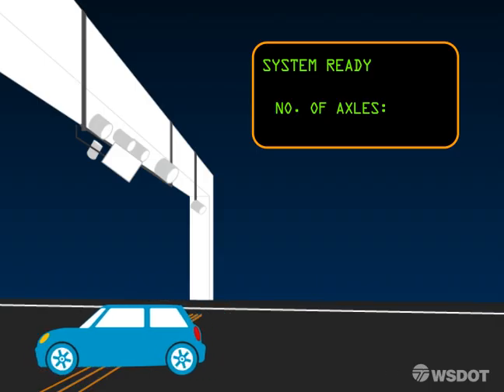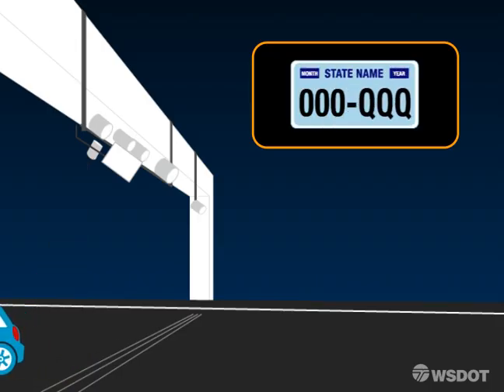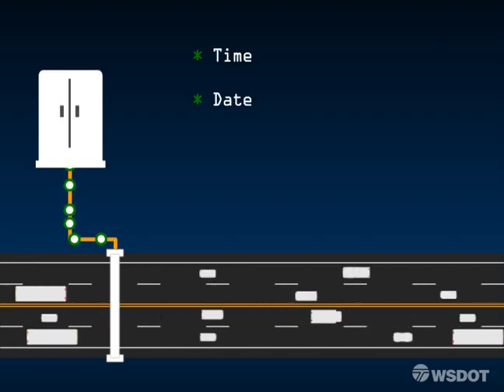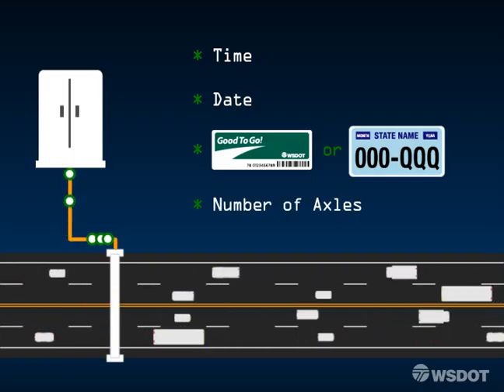Treadles under the roadway count vehicle axles. A photo is also taken of the rear plate as a backup. The automatic system tracks four elements: time and date, good-to-go pass or license plate, and the number of axles, recording them in one transaction.